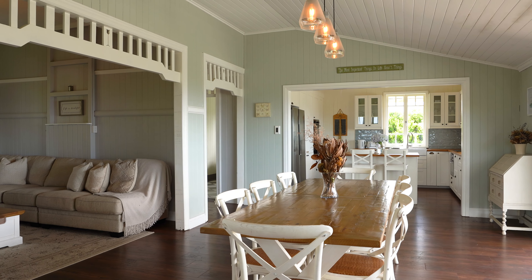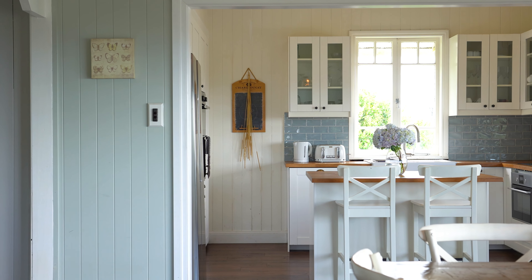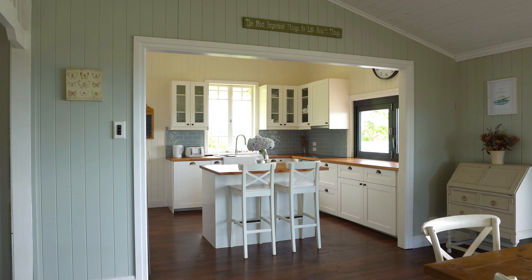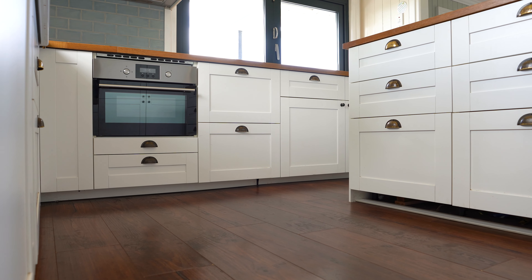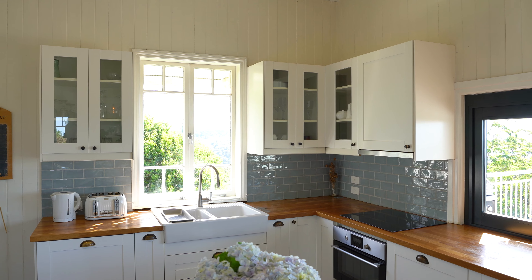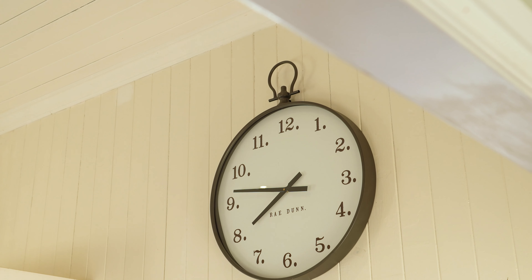That leads us through into the open-plan living area. One of my favorite features of this home is the drop-dead gorgeous kitchen. I love the island in the center — there is plenty of storage as you can see. What would a kitchen be without a glorious farmhouse-style sink? I love the color tones in the space, the tiling is absolutely gorgeous, and the big clock is such a feature.